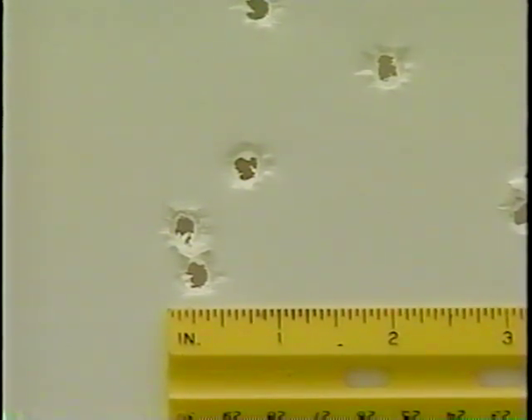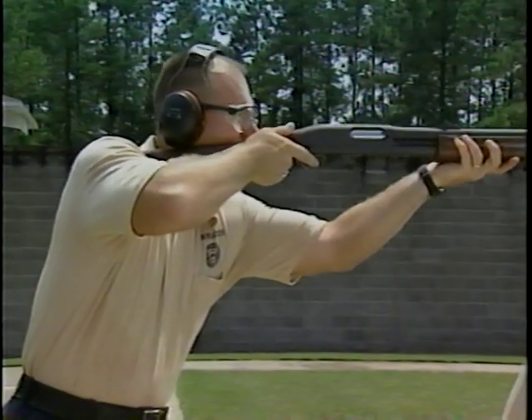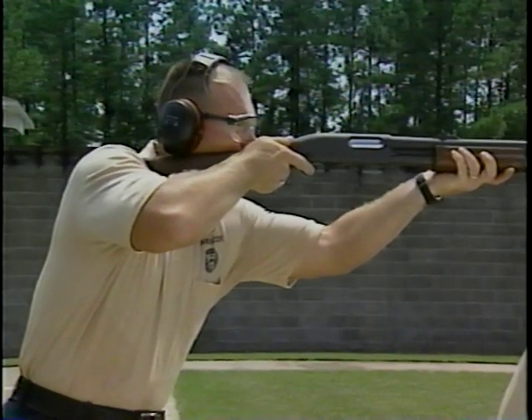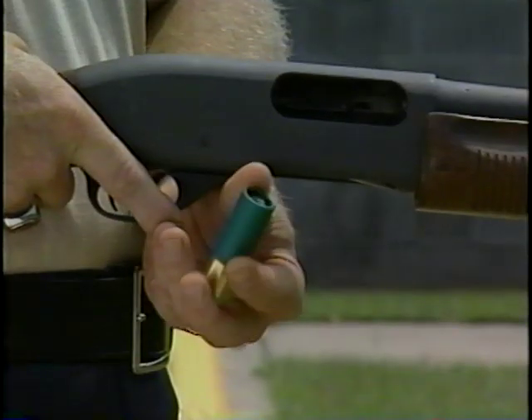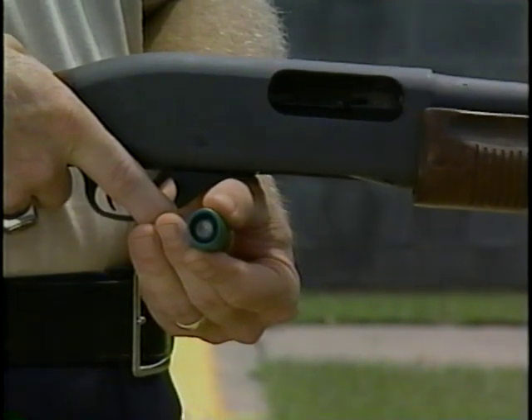The thing to remember is larger pellet size results in greater stopping power. However, buckshot pellets are typically very limited in range. As the distance increases, the hit probability decreases. However, there is a shotgun round that will extend the hit probability: the rifled slug.